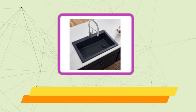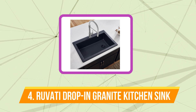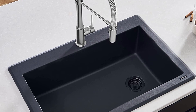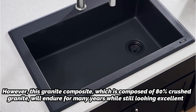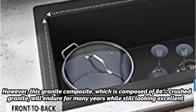At number 4 is the Ruvati Drop-In Granite Composite Kitchen Sink. Ruvati's granite composite kitchen sink with matching drain has a sleek aesthetic that we adore. It may take some getting used to, especially when washing delicate goods like wine glasses, because the drain is neatly offset toward a corner while the sink's floor is softly sloping. However, this granite composite, which is composed of 80% crushed granite, will endure for many years while still looking excellent.